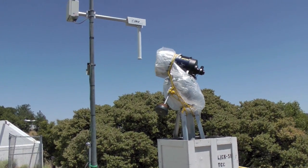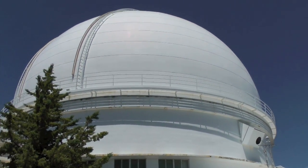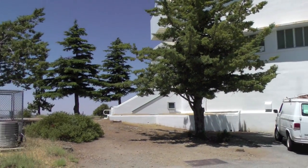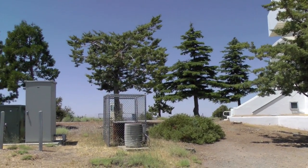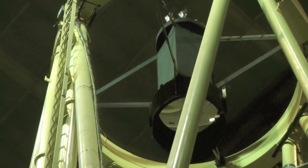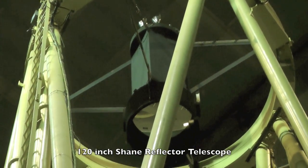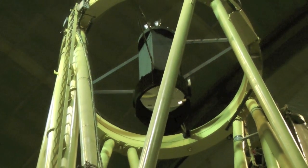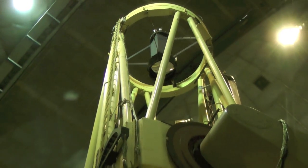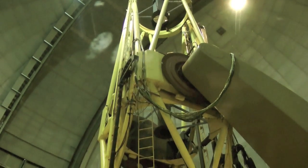This is right next to the Shane Dome at Lick Observatory. The astronomers make a photograph of the star. It seems like they were trying to position in front of the rear of the telescope's base frame, where the right ascension gear is protected, for many months.